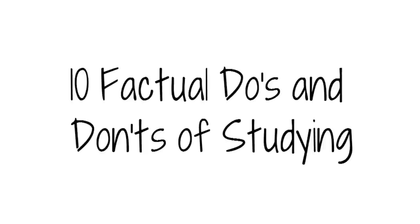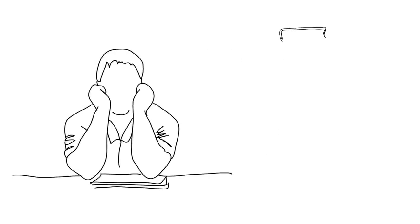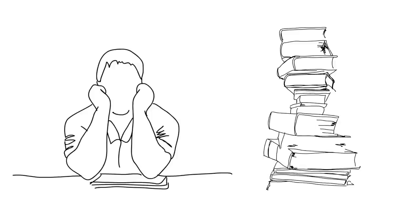10 Factual Do's and Don'ts of Studying. Everyone knows the feeling of being stuck at a desk, staring at a page that looks as if it's written in a foreign language, and praying you'll be able to learn all the mountains of content for your exams, which hit you like a tornado. It's a stressful and daunting time in every student's life, but try these 10 factual do's and don'ts and give yourself the extra boost of knowledge that could save the day.